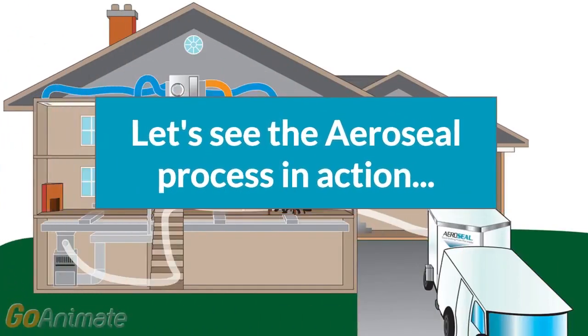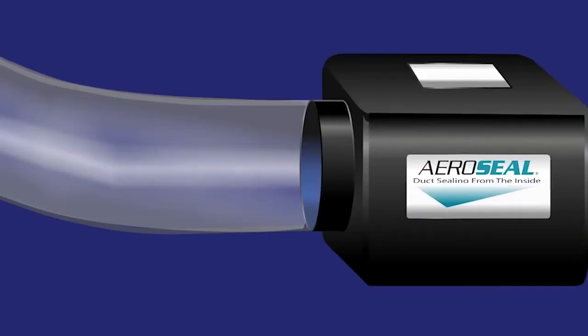Let's see the Aeroseal process in action. The patented Aeroseal technology blows small, dried adhesive particles into the blocked duct system. As the particles are heated, they become suspended in air, pushing through the duct system to find the holes. The adhesive particles attach directly to the edges of the hole, creating a seal. This process continues until all the ductwork is sealed.